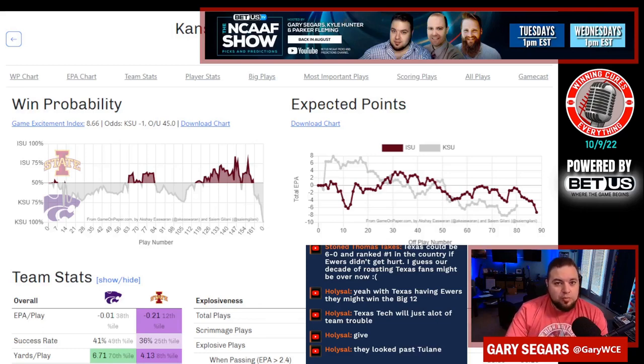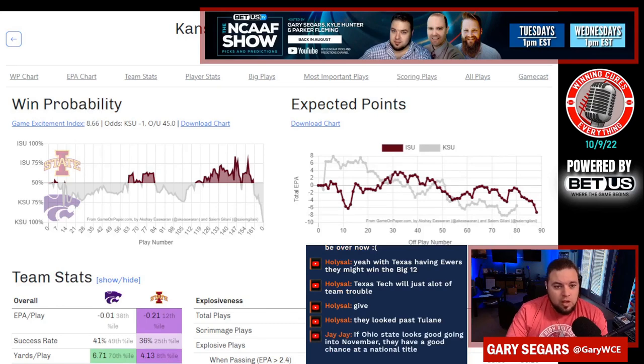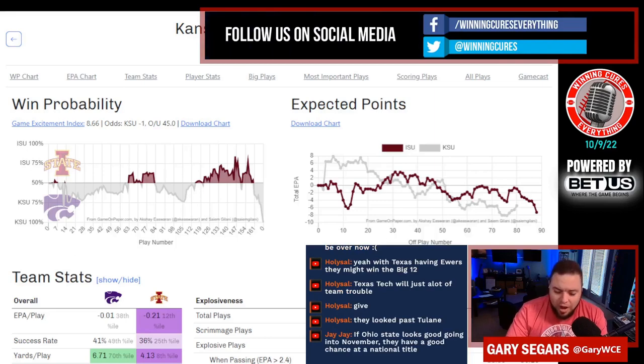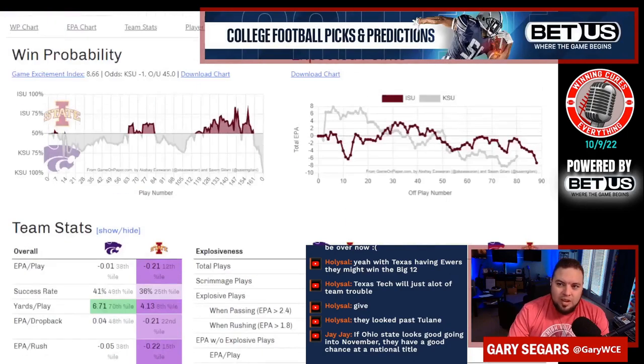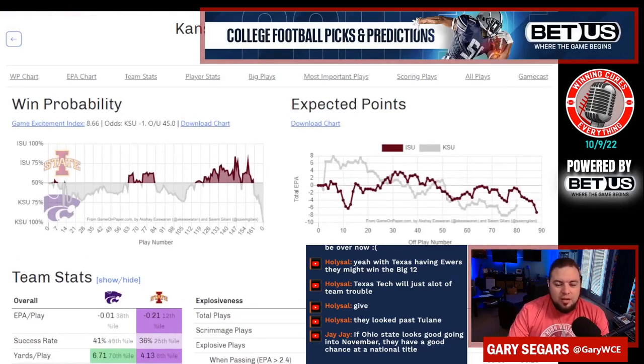Or are they just good enough for a pretty good bowl game? JJ said if Ohio State looks good going into November they have a good chance — yeah, you're right about that, we'll hit Ohio State in a little bit. But Kansas State, this ain't a national championship team. I just don't think they're great, but I don't think they're terrible either. I'm very curious about this one.